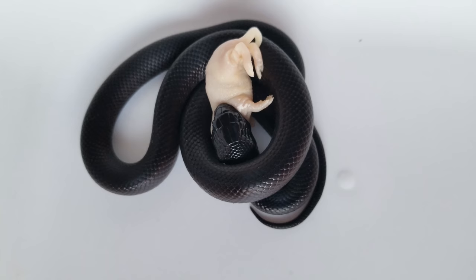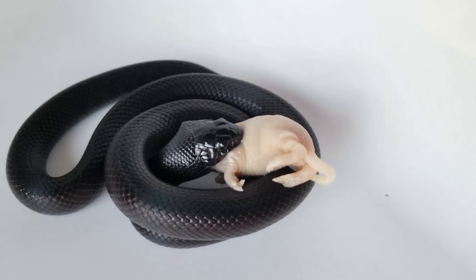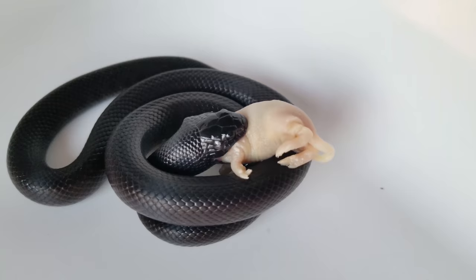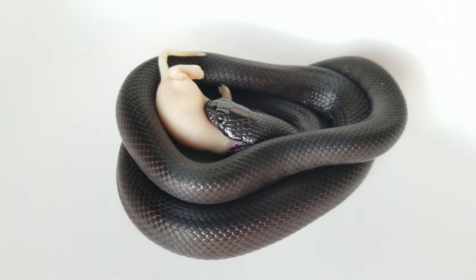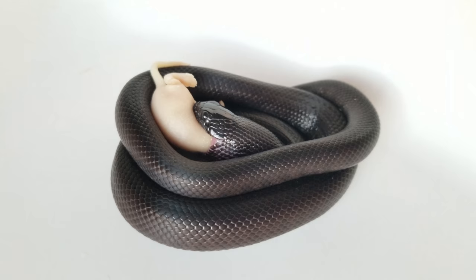Mexican black kingsnakes are native to the northern parts of Mexico as well as small portions of Arizona. You can find them in very dry, rocky environments, and where they live in Arizona they are often hybridized with the California kingsnake. Most of them are not purebred Mexican black kingsnakes. These snakes do not change color — they are just as jet black as adults as they are as younger snakes like she is.